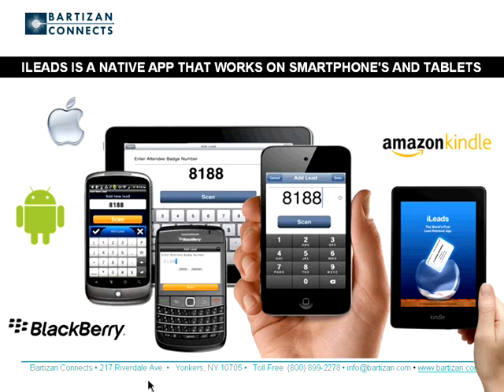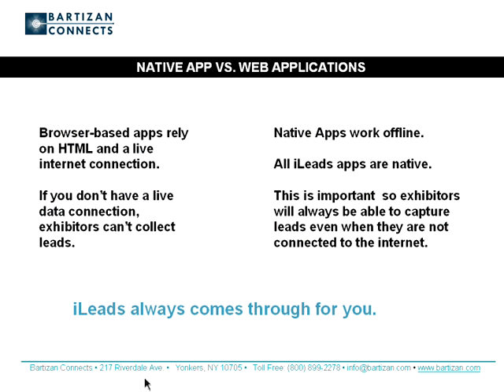If you think iLeads looks good on a smartphone, you should see how it looks on the iPad, an Android tablet, or a Kindle. Native apps don't require an Internet connection — and that's pretty great. Native apps work offline and let you scan barcodes. All iLeads apps are native. This is important so that exhibitors will always be able to capture leads even when they're not connected to the Internet. Browser-based apps rely on HTML and a live Internet connection. With HTML5, you're unable to scan a QR code, and sluggish cellular connectivity will prevent exhibitors from collecting leads.